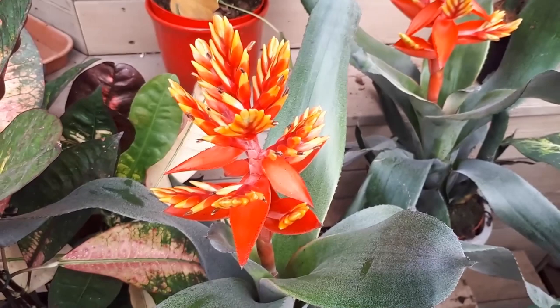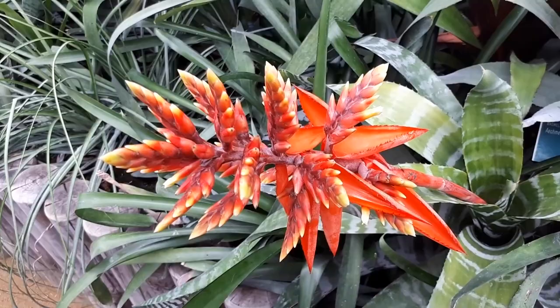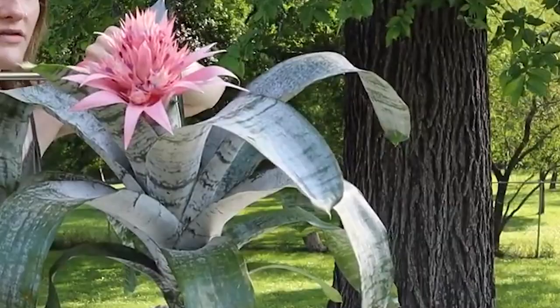One of the most striking features of the silver vase is its beautiful inflorescence. The plant produces a tall, upright spike that can grow up to a foot tall and is covered in small, purple flowers. The flowers have a sweet, fruity scent that is most noticeable at night and attracts pollinators such as moths and butterflies. When it comes to reproduction, the silver vase plant produces offspring or offsets which sprout at the plant's bottom, and these can be separated from the mother plant and grown in their own containers.